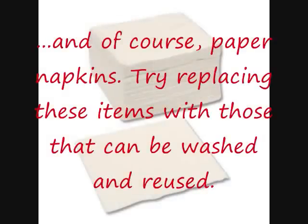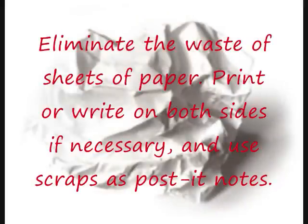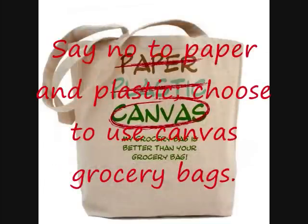Try replacing these items with those that can be washed and reused. Try to eliminate the waste of sheets of paper — print or write on both sides if necessary and use scraps as post-it notes. Say no to paper and plastic, and choose to use canvas grocery bags when shopping.